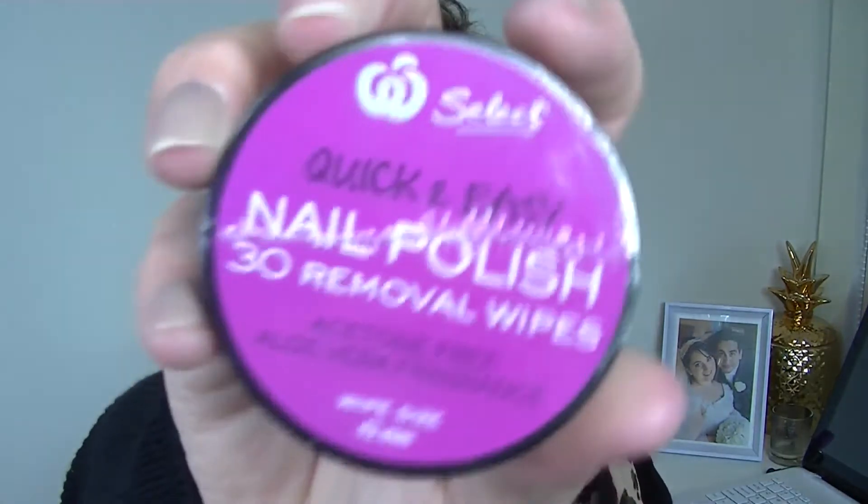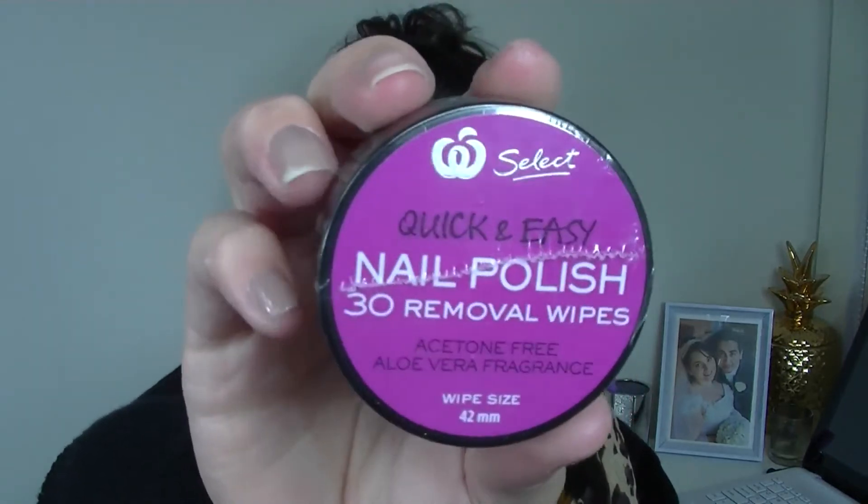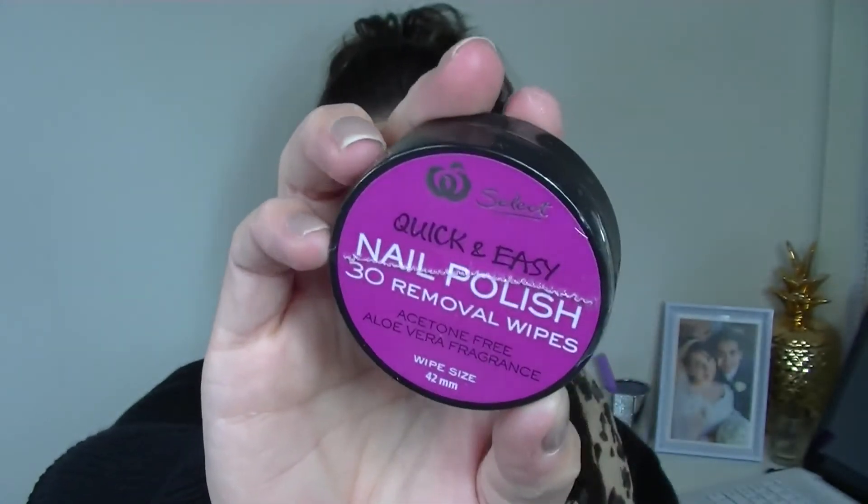Next we've got a little Woolworths product — the Woolworths Select Quick and Easy Nail Polish Remover 30 Wipes, worth $2. I've heard some mixed reviews about these; I've seen comments on The Parcel's Facebook page where people said they were quite dried out and didn't do a great job. I have used nail remover wipes from eBay before and they worked amazingly, so I'll see how these go. At $2 it doesn't really matter too much.